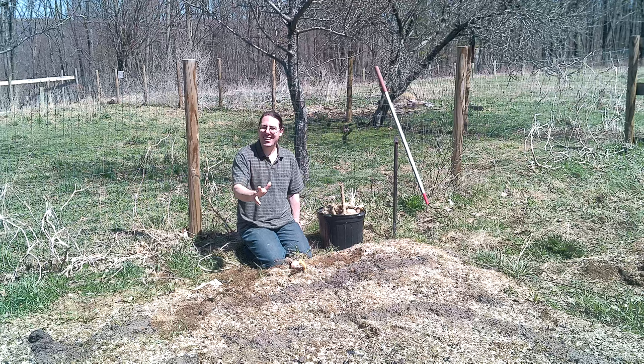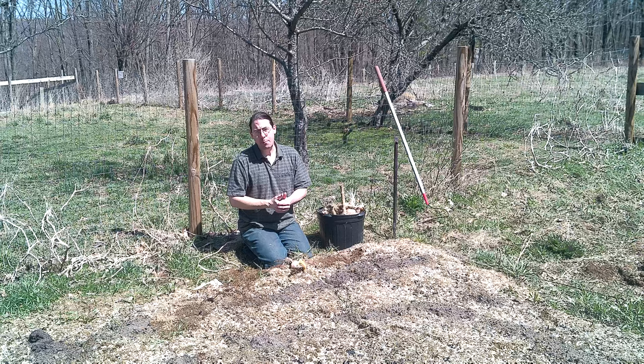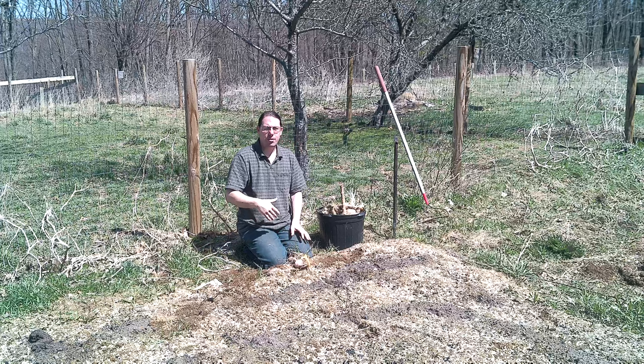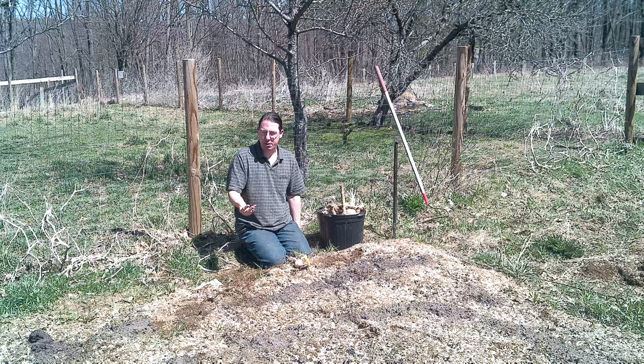Brassica rapa is the second really big species. And the third is Brassica napus, which is thought to be an ancient hybrid of oleracea and rapa, and that has rutabagas — which is what I'm planting today — as well as your oilseed rape, canola, and those sorts of crops. Those are Brassica napus.